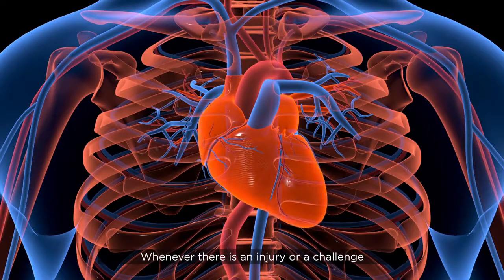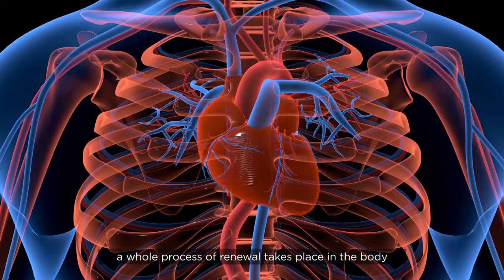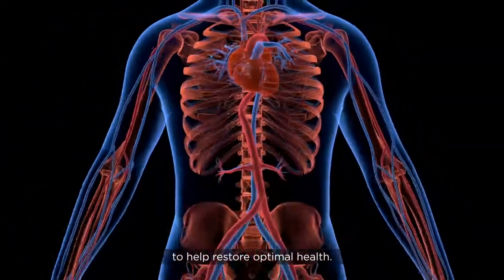Whenever there is an injury or a challenge to an organ or tissue, a whole process of renewal takes place in the body to help restore optimal health.